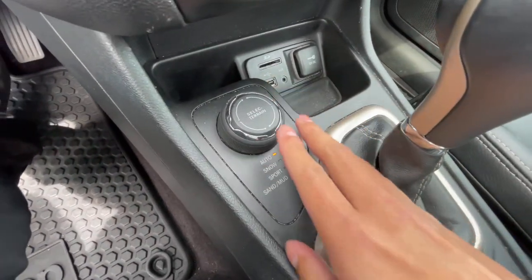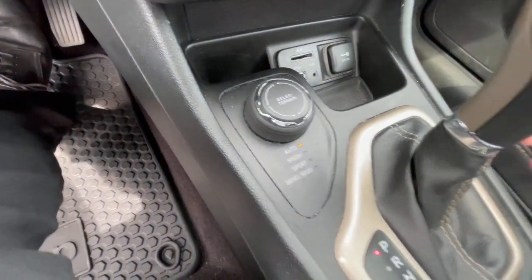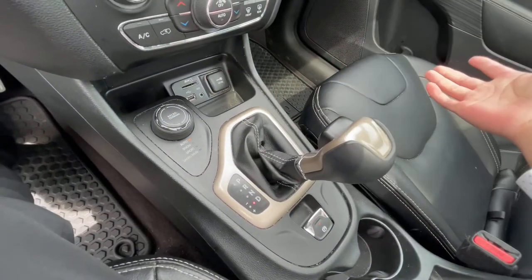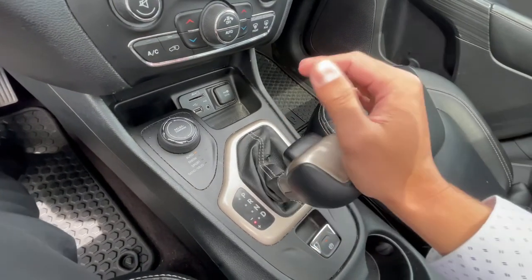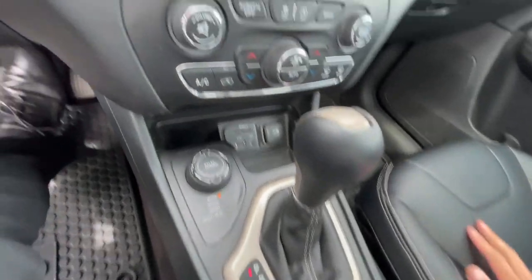You can select different terrain modes — auto, snow, sport, and sand, depending on what you're using the vehicle for. You also get a nine-speed automatic with a manual mode, along with an electronic parking brake and a calming control.